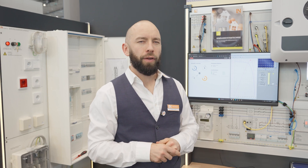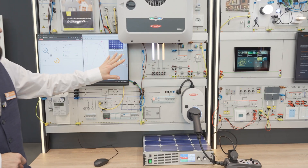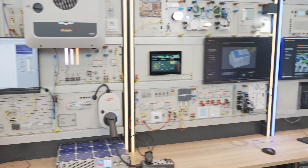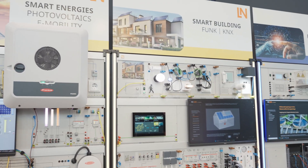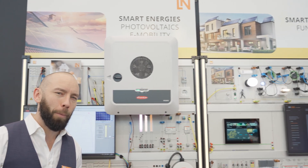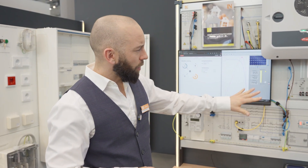For the right energy consumption, we also have our wallbox here. This complex interplay of smart building and smart energies is implemented very easily and interestingly in this wonderful modular system. But what about the practical side when it really comes to wiring? For that we have developed something new as well.